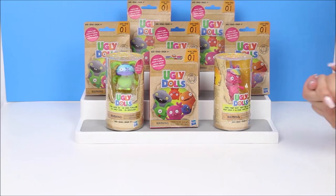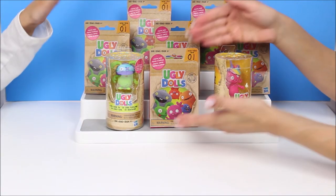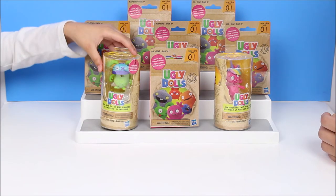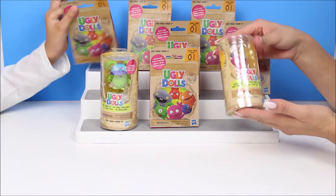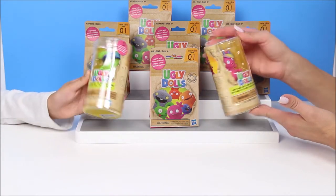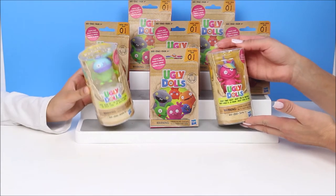Hi everyone! We're so excited because the new movie, Ugly Dolls, is gonna come out May 3rd. And we're gonna open these cool little blind bags and these cool little mini boxes with some cool little Ugly Dolls in them.